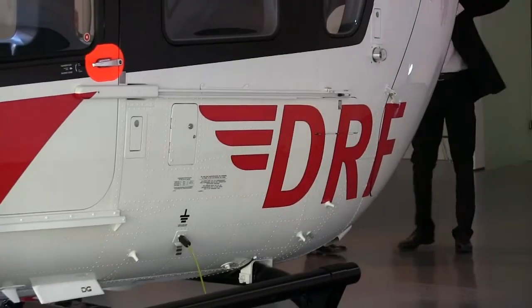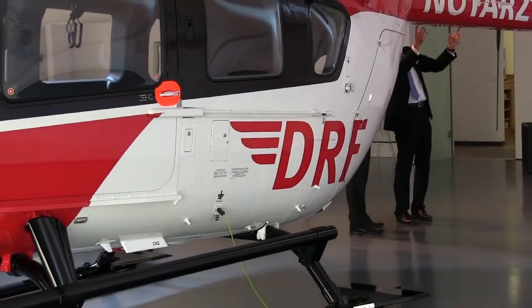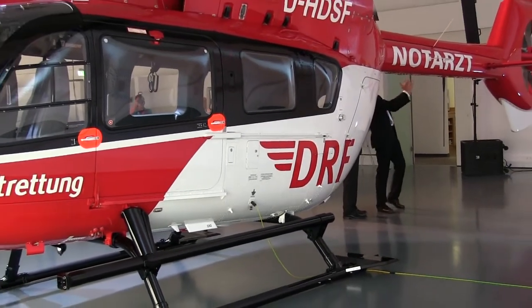It has a completely new avionics system, a four-axis autopilot, night vision capability, and new strong engines from Turbomeca. You have excellent single-engine performance and it's an easy-to-handle helicopter. Our pilots feel very comfortable and already at home on this model.